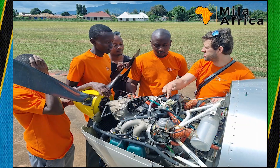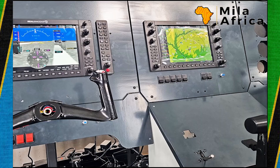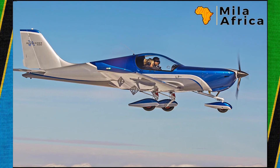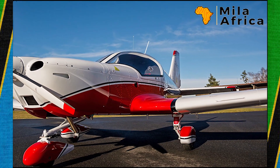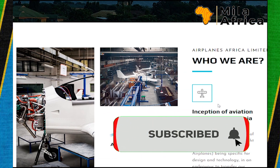The company did market research and realized there's a need for airplanes for business persons — rich people who want to move from one point to another. So next time, instead of buying a Toyota Land Cruiser, you may decide to buy one of their manufactured small airplanes.